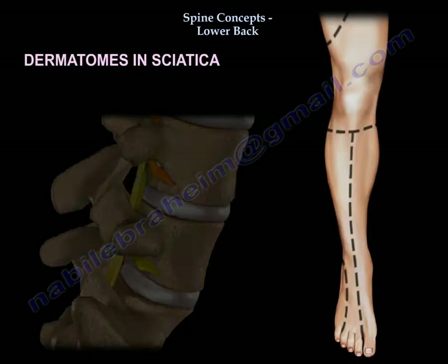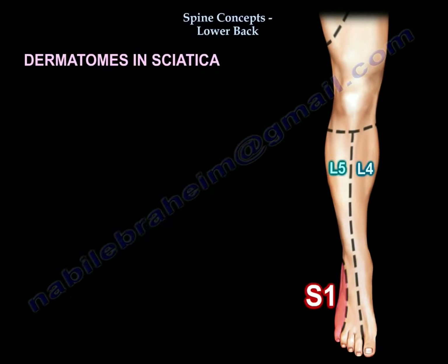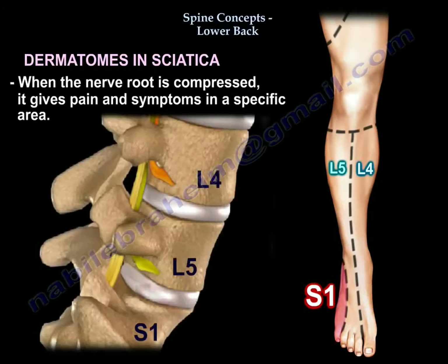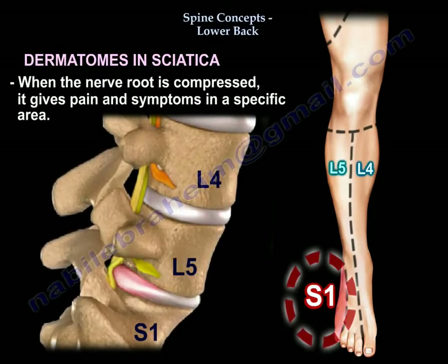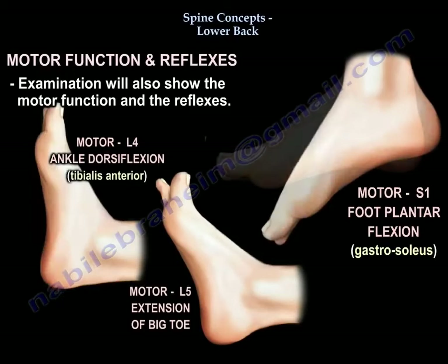How about the dermatomes in sciatica? Here is an example of the dermatomes — this is L4, this is L5, and this is S1 sensory distribution. When the nerve root is compressed, it gives pain and symptoms in a specific area. The examination will also show the motor deficits and reflexes.